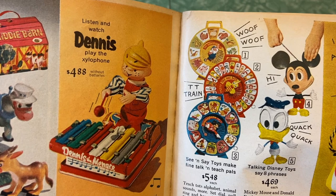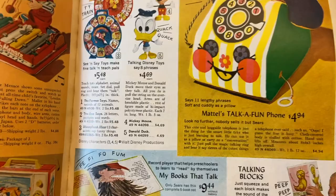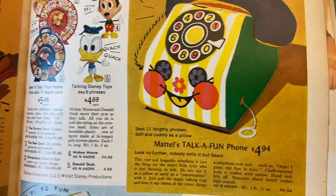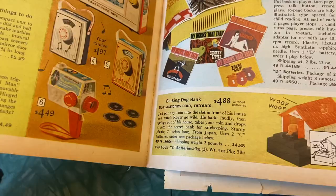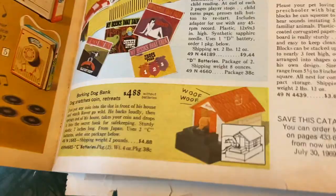Talking Disney toys — say eight phrases, Mickey Mouse and Donald Duck. Mattel's talk-a-fun phone, says 11 lengthy phrases, soft and cuddly as a pillow. Books that talk — fee fi fo fum, a record player that helps preschoolers learn to read by themselves. So it's a record player with a book attached so they could kind of read along. Barking dog bank — dog snatches coin and retreats. You put the coin on it and it pushes a button and the dog comes out and gets it. That's really really cute. Talking blocks — just squeeze and each block makes the sound of the animal pictured.